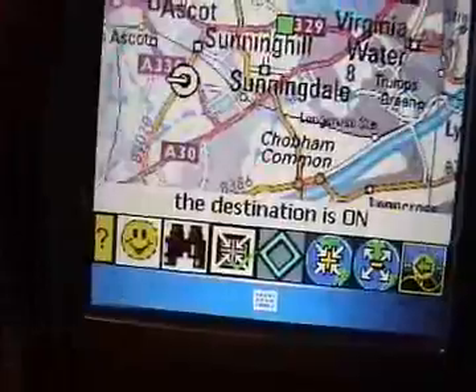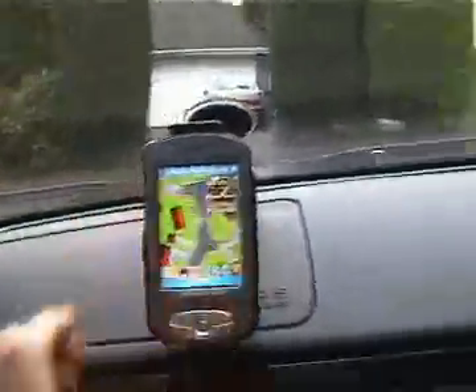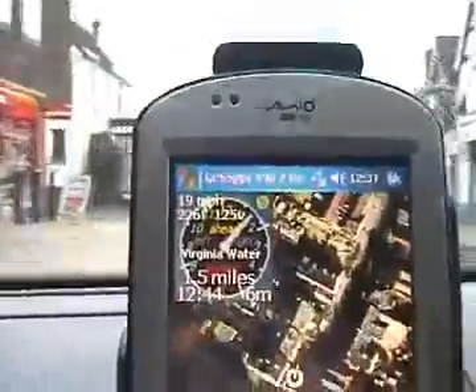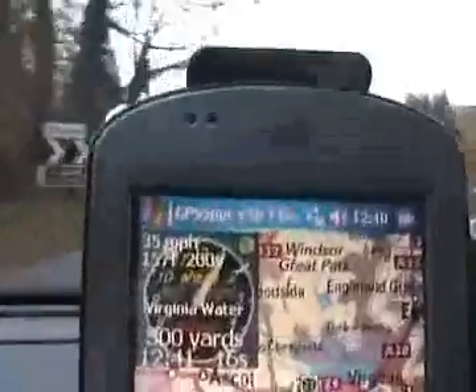The destination is on. Virginia Water, 1.5 miles to our right at your 2 o'clock. Virginia Water, 300 yards ahead of us at your 1 o'clock.